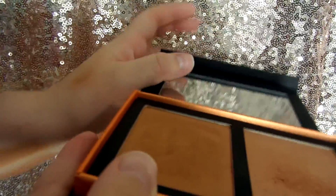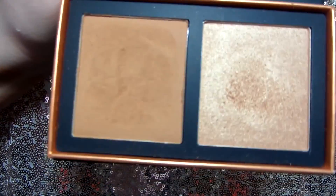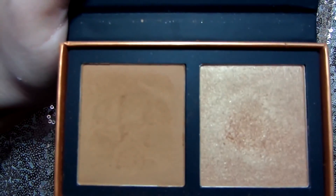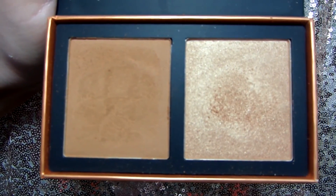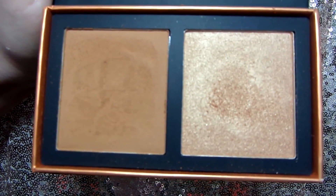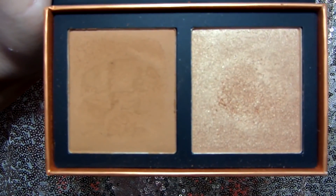Just like their eyeshadow palettes, it has a little magnetic closure and a mirror, which I absolutely love. Here are the two colors — I just added some light so you can see them. I feel like these pan sizes are huge; it's going to take you a really long time to go through them. The quality is very, very nice — they're pigmented, they're powdery, they're everything you want in a powder product.